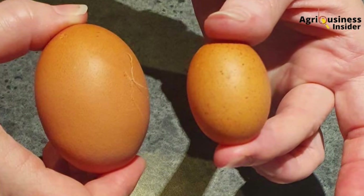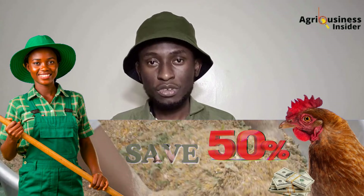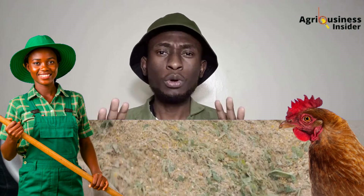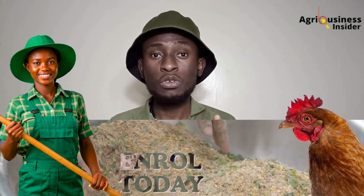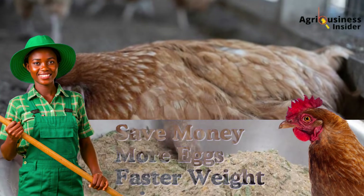Now let me take you to the heart of this problem. When hens start laying small eggs, most farmers immediately blame the feed company — 'This new feed isn't working, it's fake layers mash.' But before we point fingers, let's look at the full picture. Small eggs can be caused by several issues: poor calcium levels, low protein, stress, early lay, or even age-related decline. But the most common and fixable culprit is calcium deficiency and poor calcium metabolism.